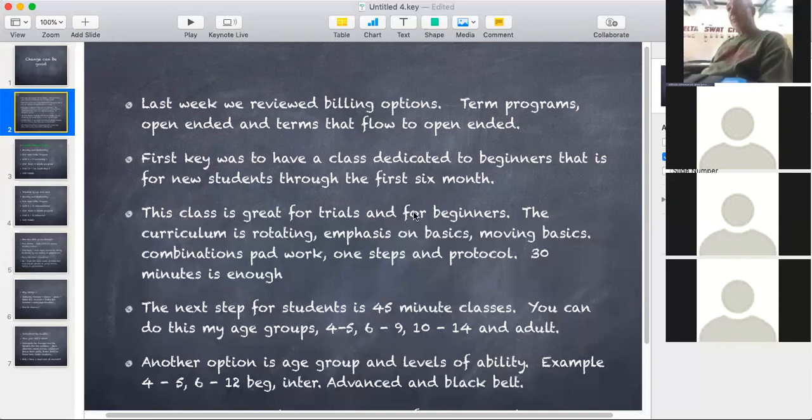After people in the basic class — we talked about last week — they go into a 45-minute class. There's two ways of doing this. In the past, it's always been by age group and level of ability, so you may have 6 to 12-year-olds beginners, 6-year-olds intermediate, 6-year-olds advanced. Recently, a lot of schools are just going by age group — white through black belts in the same class, but grouped with their age. So 4 to 5s are in their class, 6 to 9s in their class, 10 to 14s in their class. It's really hard to do all age groups and all levels of ability, so you usually go for one or the other.